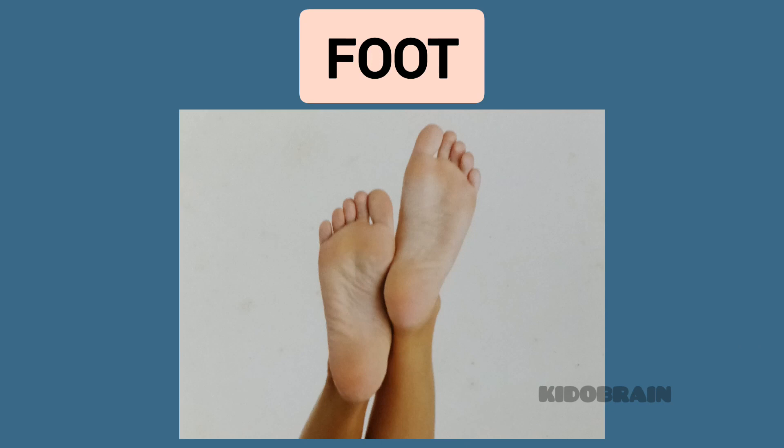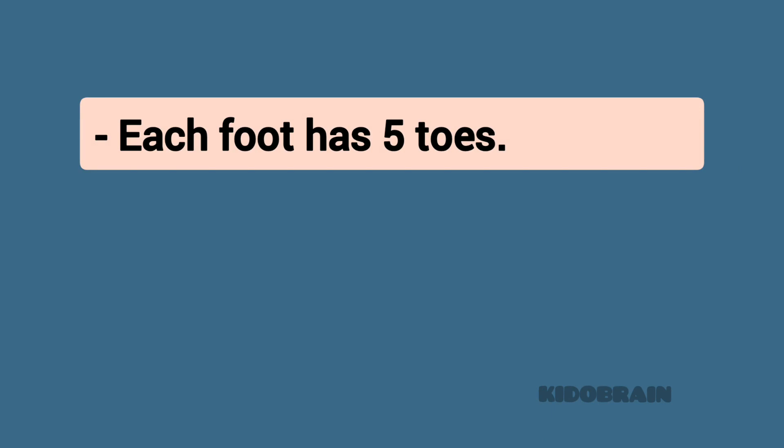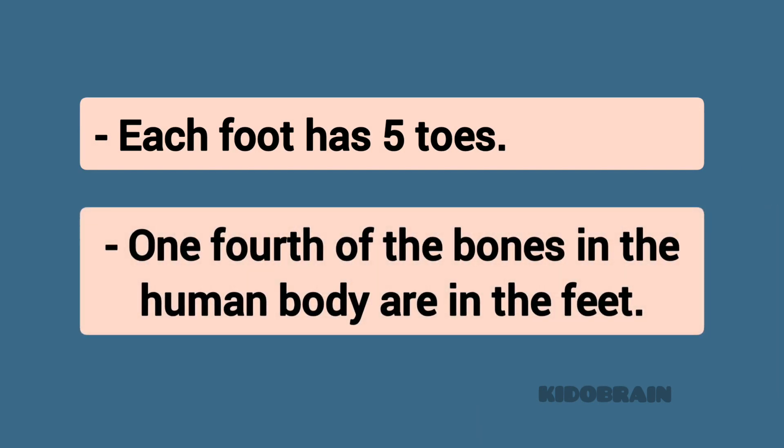Foot. Each foot has five toes. One fourth of the bones in the human body are in the feet.